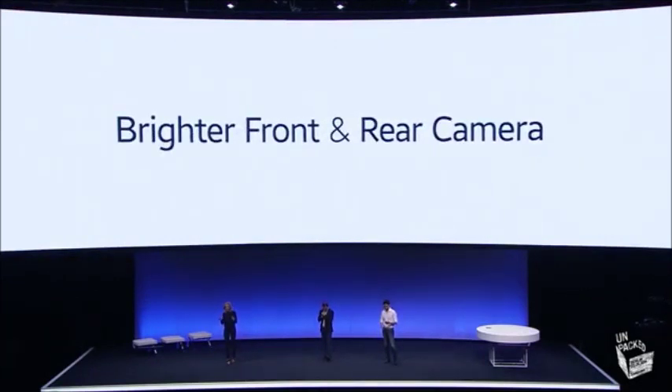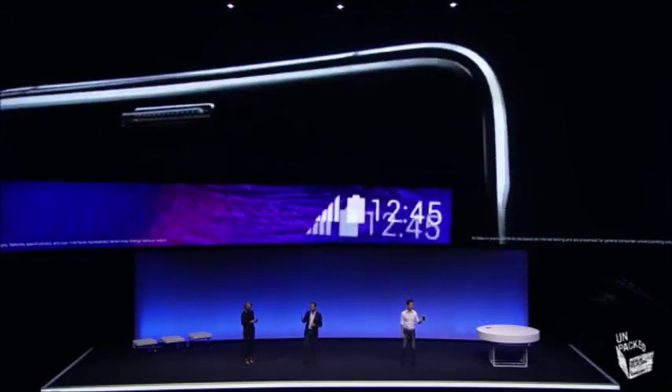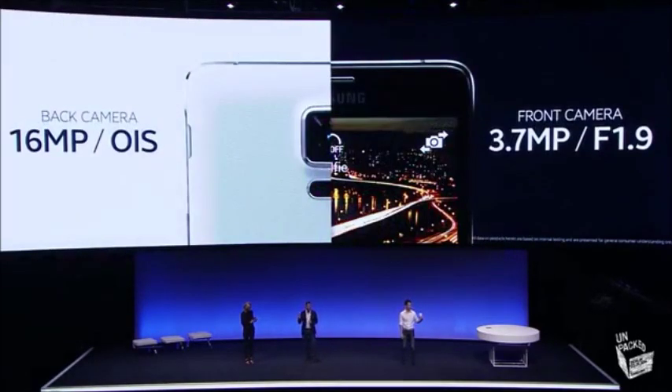Taking photos is such an important feature on a smartphone now — this really is a competitive area of the smartphone market. But it's not all about the stats. With Note 4, we're going beyond the numbers and focusing on ease of use and real quality photographs. Note 4 has superb cameras front and back: a 16 megapixel back camera with Smart OIS (Optical Image Stabilization), and a 3.7 megapixel front-facing camera with an F1.9 lens. When using either camera on the Note 4, your photos will always be clear and bright.